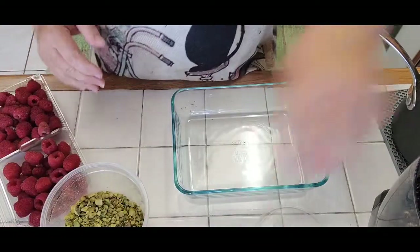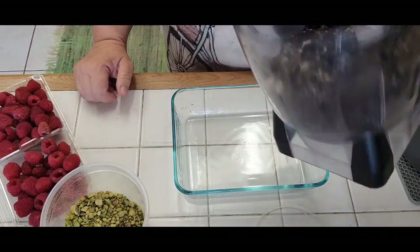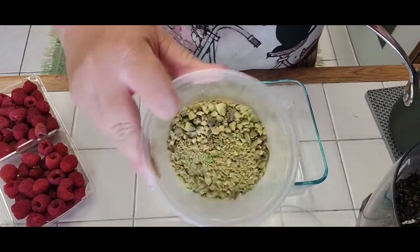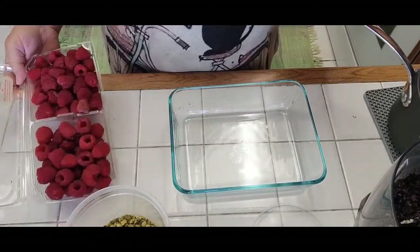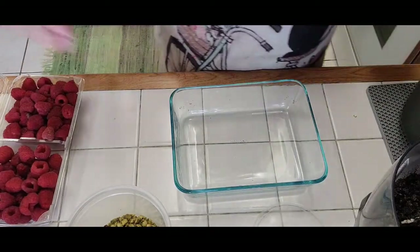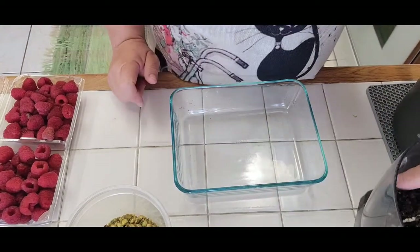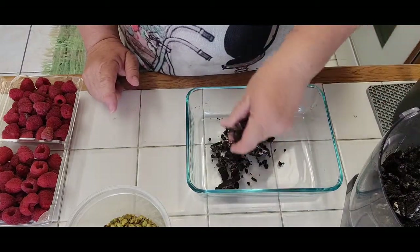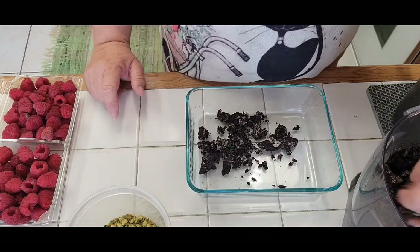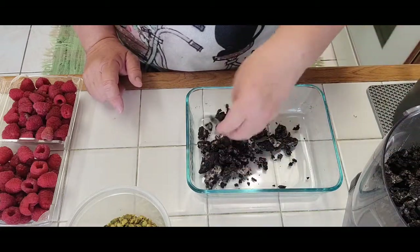So now we have everything here: we got the halfway crushed Oreo cookies, some crushed pistachio, some gorgeous raspberries, and our chocolate sauce or pudding. We're going to put a layer of the cookies at the bottom — it doesn't have to be crushed. You can have nice big pieces so when you eat it, it's all nice and crunchy.